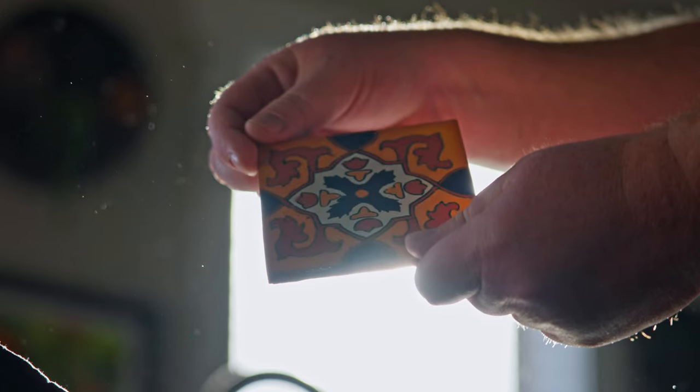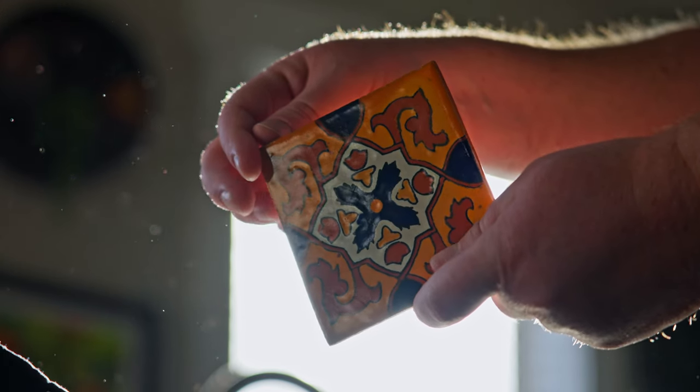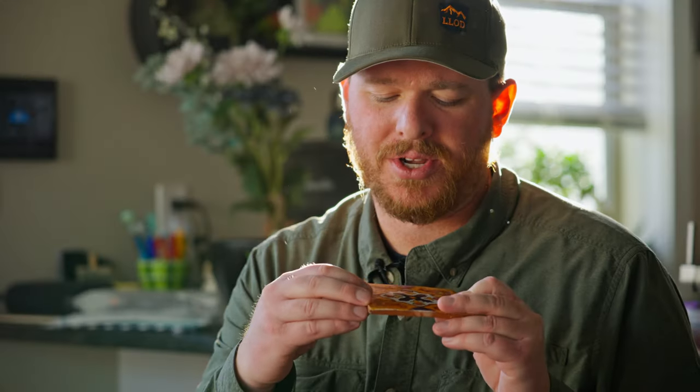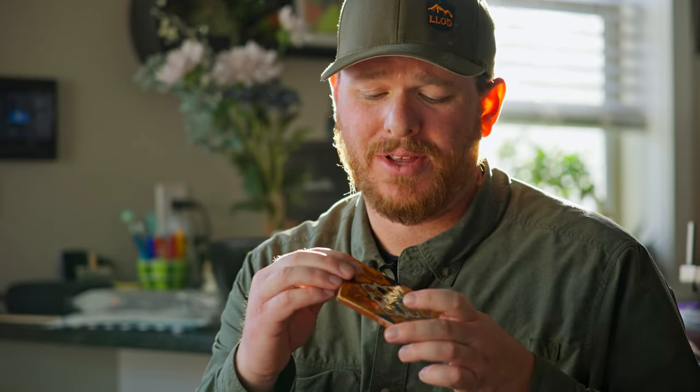I recently bought this tile off of eBay, and the seller described it as being from the 1930s, possibly a Malibu or California tile. And if it was made between that time period by any of those manufacturers, these kind of red or orange bits on here would be radioactive because they would be colored using uranium.